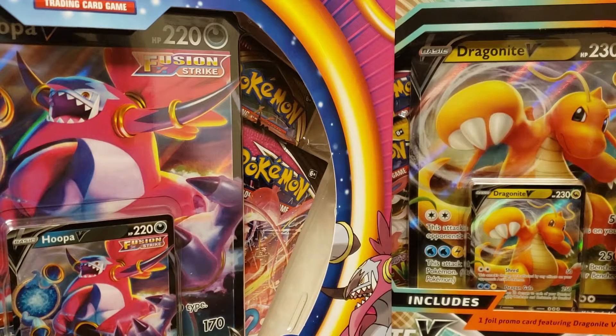In today's video we're going to be opening up the Hoopa V and Dragonite V box, with the promos and the jumbos in there as well. I was able to pick these up from GameStop on release day, but I've been super busy so I haven't had a chance to open these up until today.